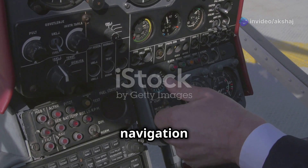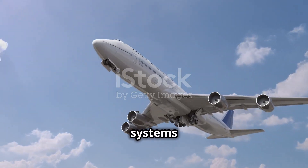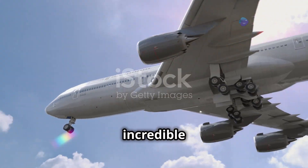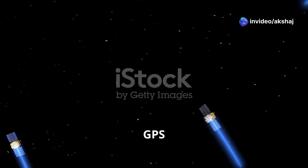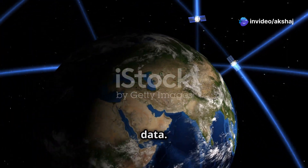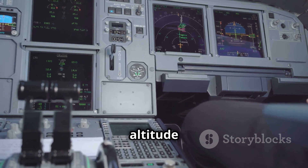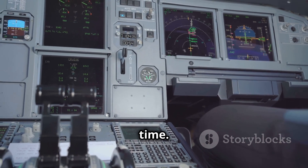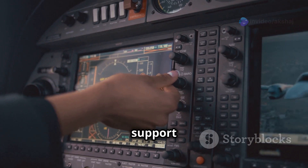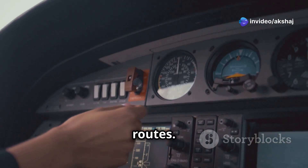Let's begin with navigation systems, the backbone of aviation. Navigation systems guide an aircraft from one location to another with incredible accuracy. GPS uses a network of satellites to provide precise positioning and timing data. It ensures the pilot knows the exact location, speed, and altitude of the aircraft at any time. Modern GPS systems even support advanced features like required navigation performance, or RNP, for high-precision routes.